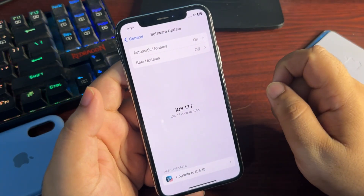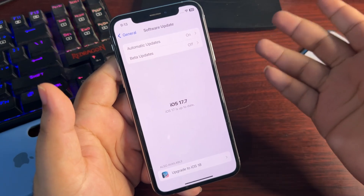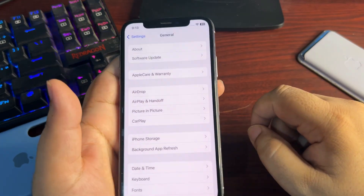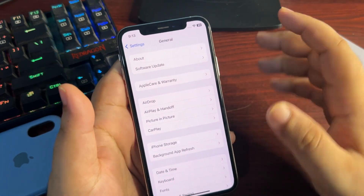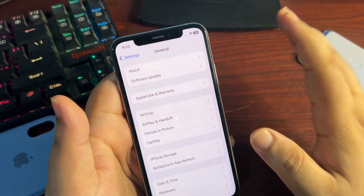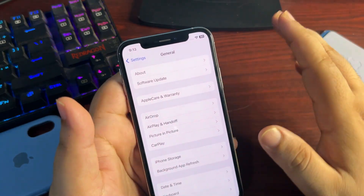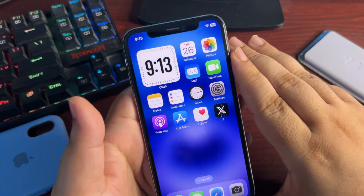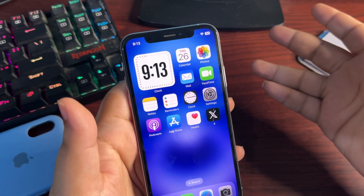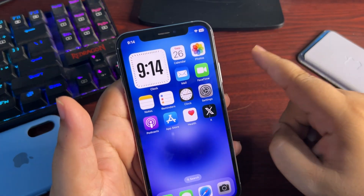I'll probably update to iOS 18 next week. This brings up an important question many people ask: can you stay on iOS 17 or do you have to update to iOS 18? You can absolutely stay on iOS 17 — it's completely your choice, just like I've done. Many people also ask if it's worth upgrading from 17.3, 17.2, or 17.4 to 17.7 — yes, absolutely, because it's always better to be on the latest update for security and other reasons.